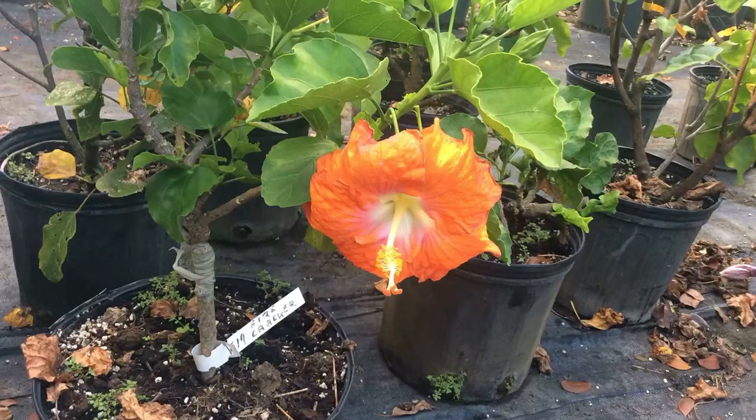People believe the flower was used in Hindu rituals, and the god favored the red flower. The juices from the petals are used to make shoe black, mascara, and dye. The stems were also used as fibers.